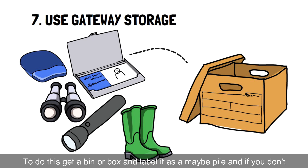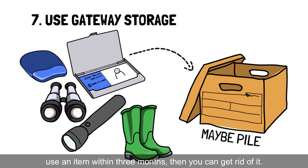To do this, get a bin or box and label it as the maybe pile. And if you don't use an item there within 3 months, then you can get rid of it.